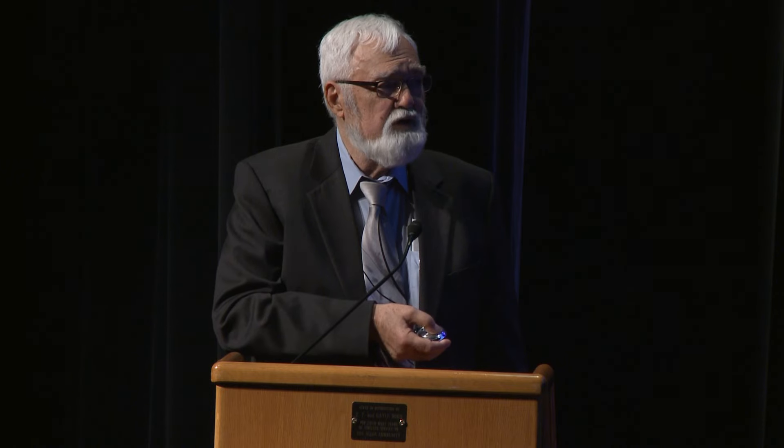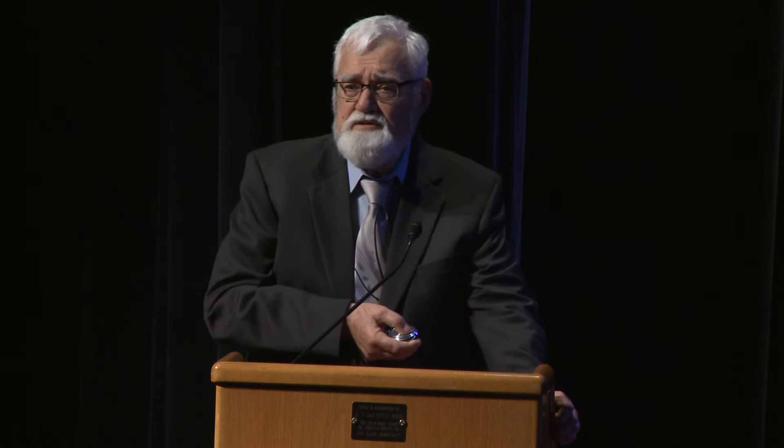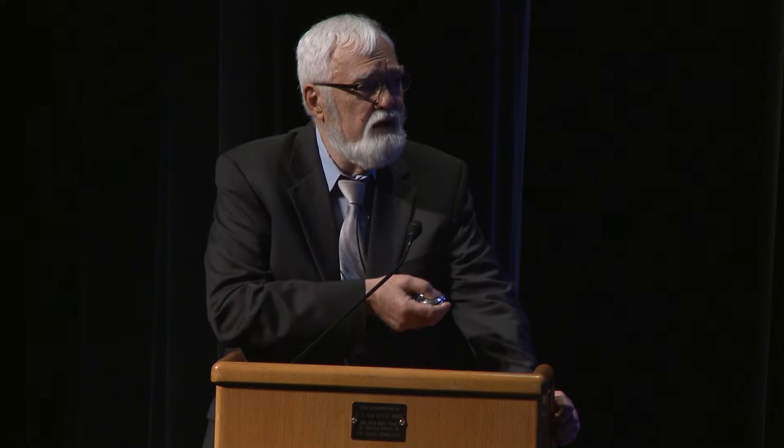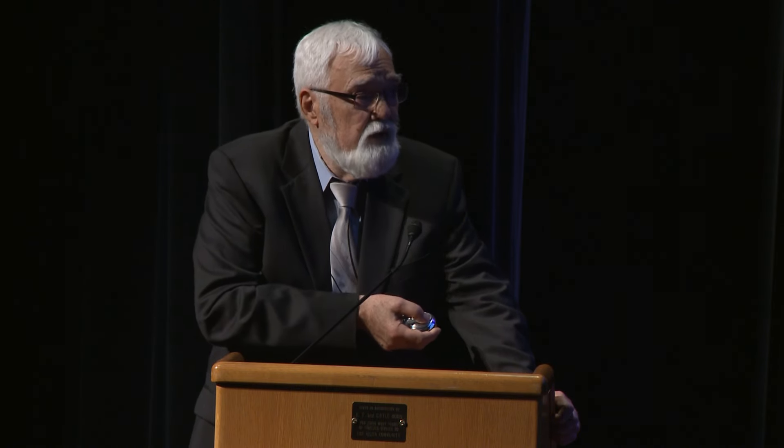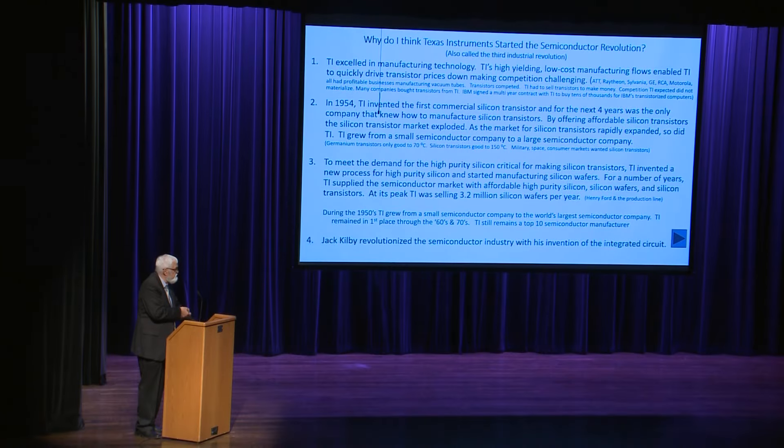During the 1950s TI grew from a small semiconductor company to the world's largest and stayed on top throughout the 1960s and 70s, and to this day remains one of the top ten semiconductor manufacturers. The other thing TI did that really revolutionized things was the invention of the integrated circuit by Jack Kilby. I went and Googled who invented the integrated circuit — I was shocked at what came up.